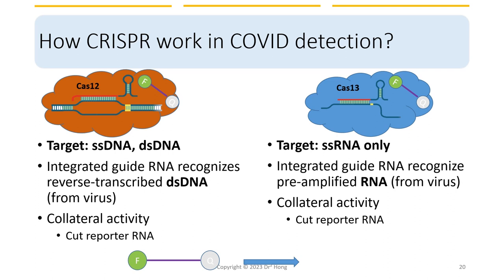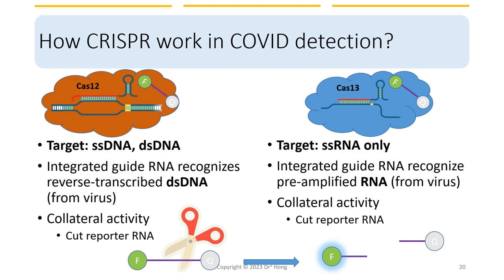In both systems, if the CRISPR-Cas component finds the target sequence in the sample, it will cut the reporter and release a signal — such as a fluorescent molecule from a fluorescent quencher, represented as Q in the figure. If the target sequence is not present, there will be no signal, indicating that the virus is not present in the sample. The advantage of CRISPR viral detection is that the system is very sensitive and specific — it can detect a very low amount of viral genomic material quickly and at low cost. There has been much development using CRISPR-Cas systems to detect new viruses, with several articles published in 2021.